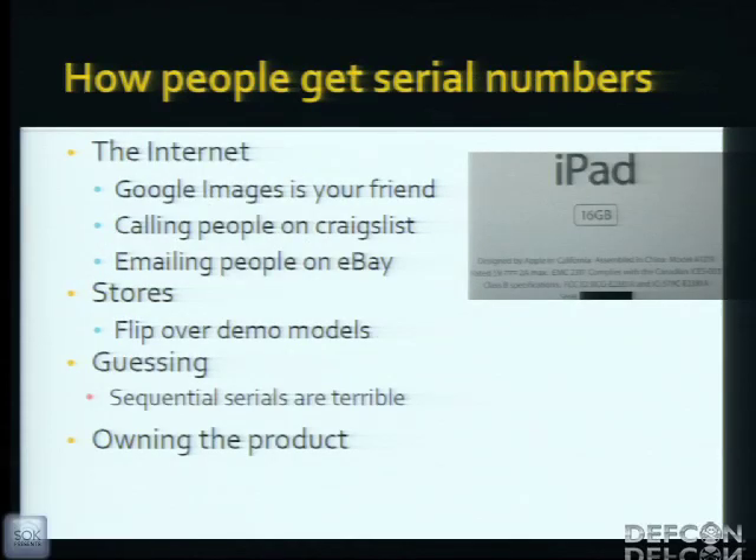How can people get serial numbers? The internet and Google Images — search for an item and wherever the serial number is located, you're guaranteed to find at least ten. Calling people on Craigslist or eBay: you ask if it's stolen, so you ask for the serial number — now you've got one. Stores: go in, flip your laptop upside down and you've got the serial number. Guessing: sequential serials are terrible — if you find one, you've found all of them. Or simply owning the product.